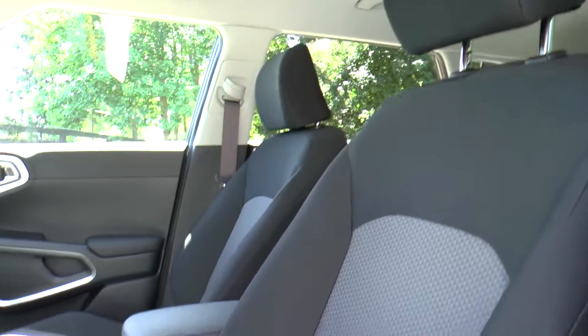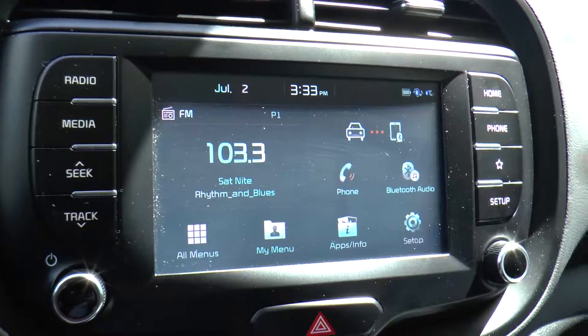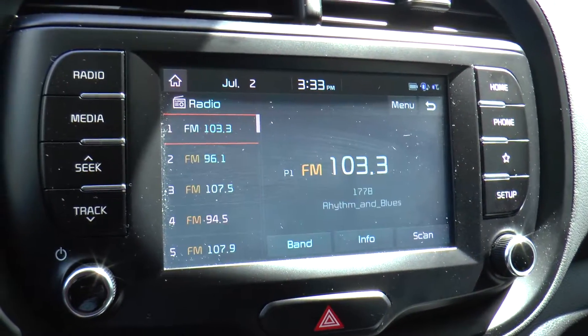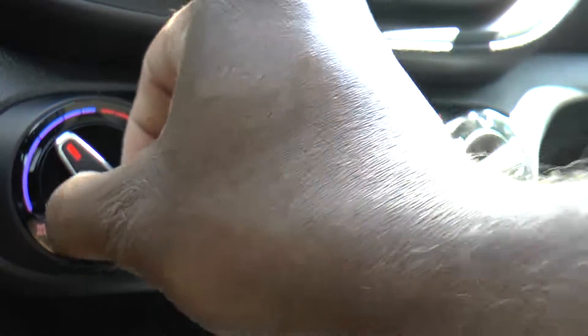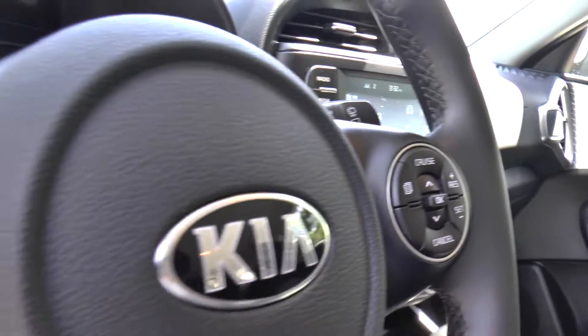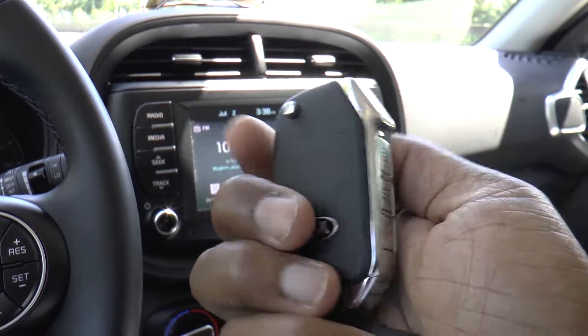The interior has cloth seats, a 7-inch touchscreen with AM/FM MP3 functionality, and rear camera. Manual air conditioning, steering wheel-mounted audio controls with cruise control, and remote keyless entry.